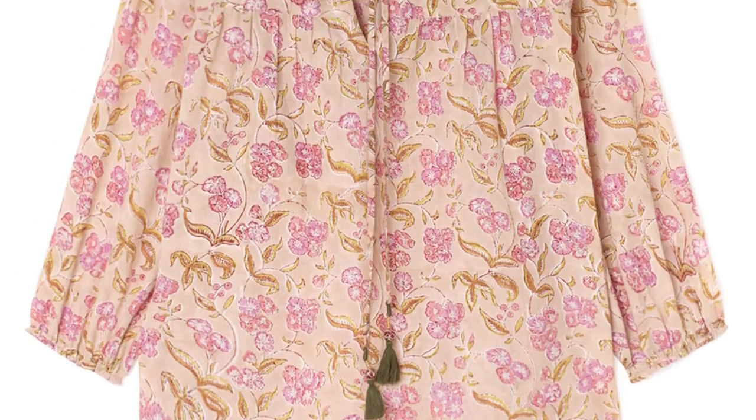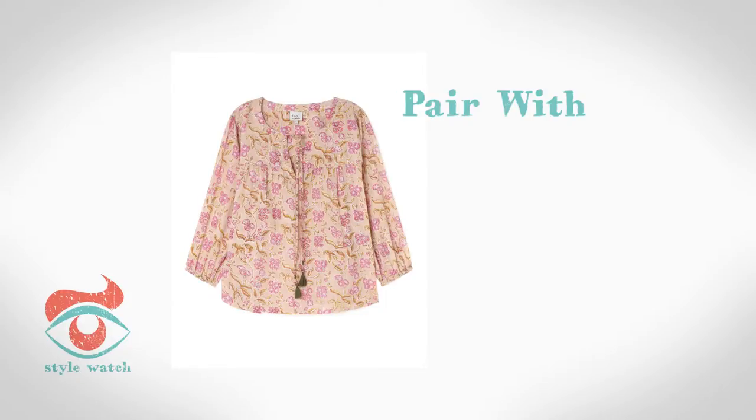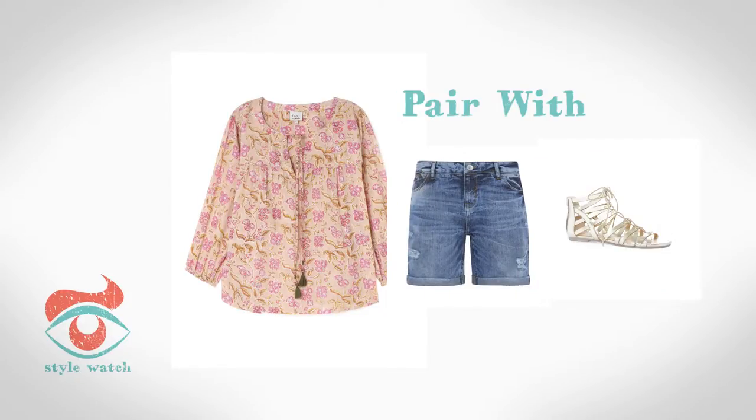At 2, the boho trend pops up every summer. A simple top like this one from East can work easily with cut-off shorts and sandals like these from Primark.